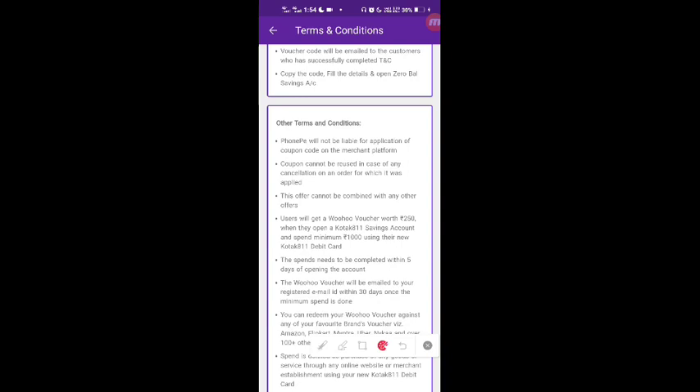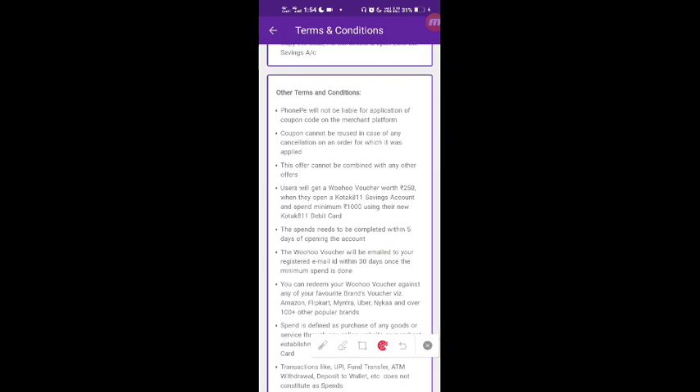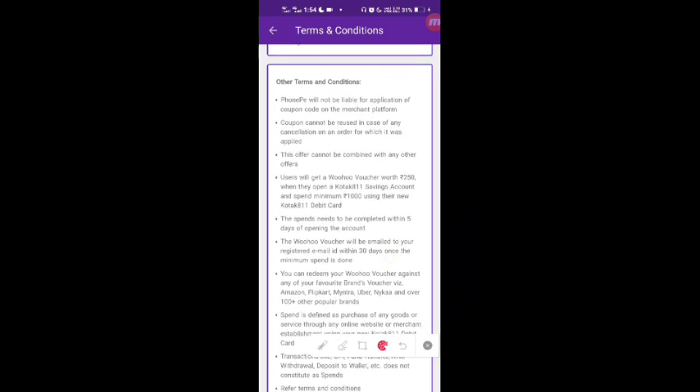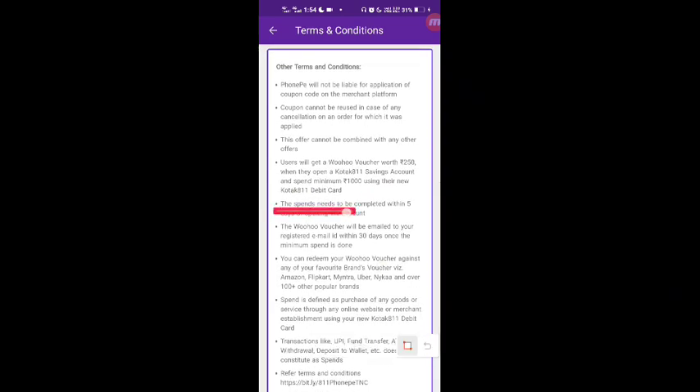Where you are going to go shopping using your virtual debit card, the spends need to be completed within 5 days. Once you complete the ₹1,000 spend within 5 days, you will qualify for the Woohoo voucher.